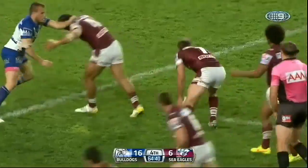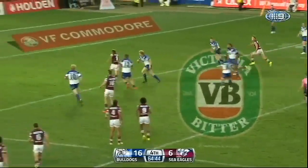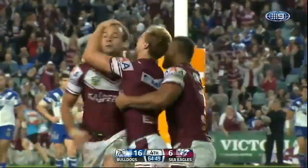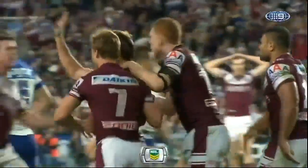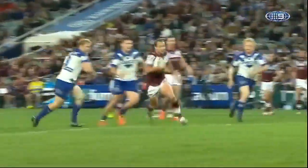The milestone man then put the Seagulls within arm's reach. Brett Stewart puts on a step and scores — his 146th try! He threw the big dummy and went through the middle.